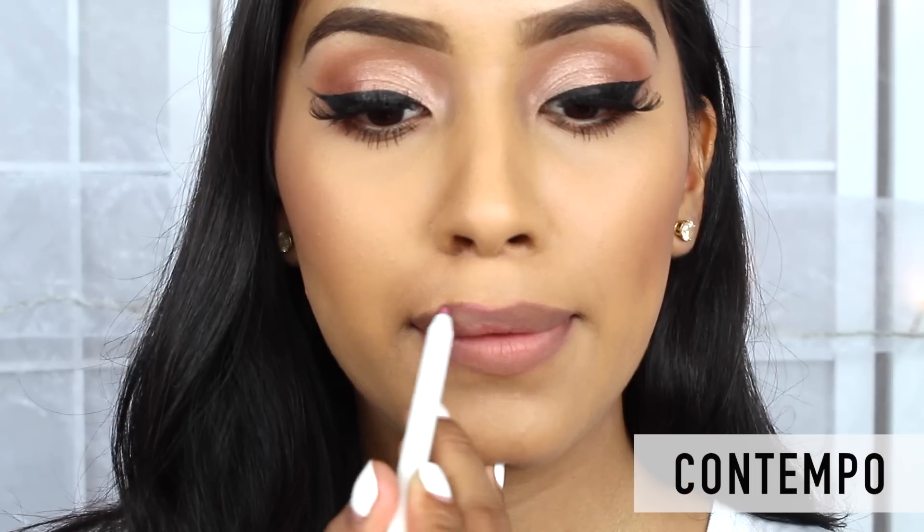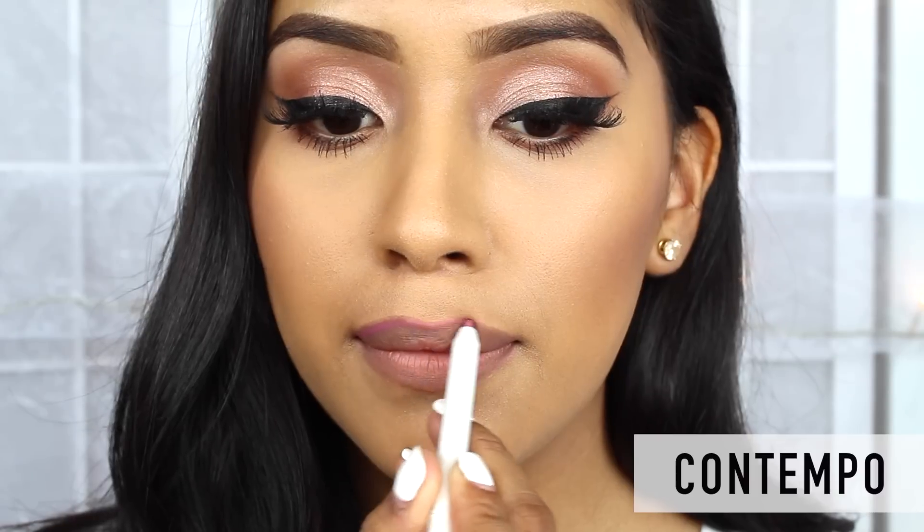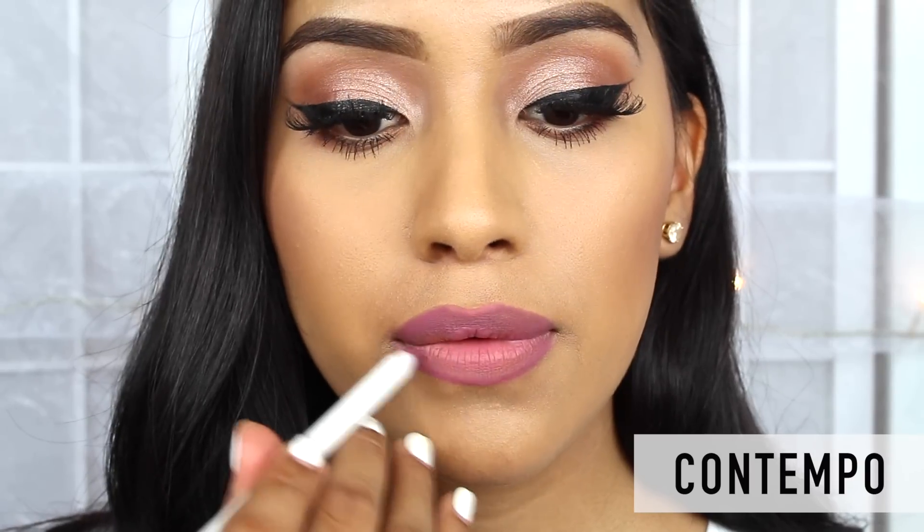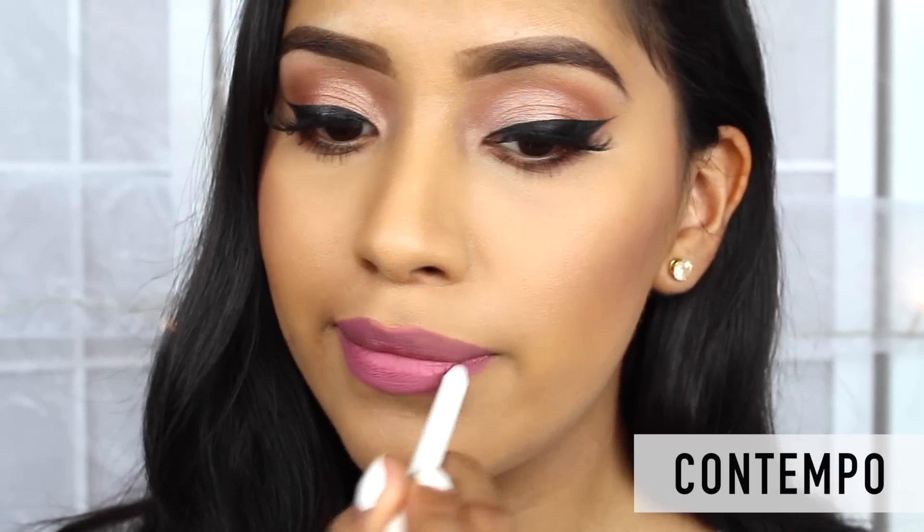Next is the color Contempo, and this one is a little bit darker than the one that I just swatched and a little bit more intense, but can still be worn on an everyday basis.